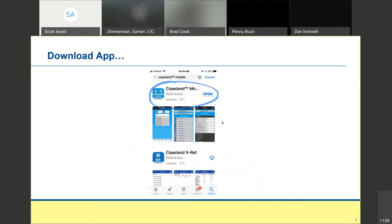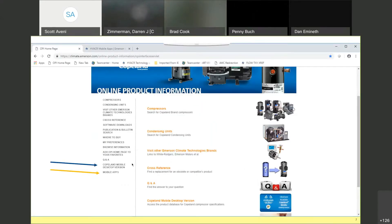For those of you who don't have the app, get it today. It's like downloading any other app — type in Copeland Mobile in the App Store and put it on your device. If you want the desktop version, there's a link right off OPI. You can also click the radio button that says Copeland Mobile on OPI and it'll take you right to it.